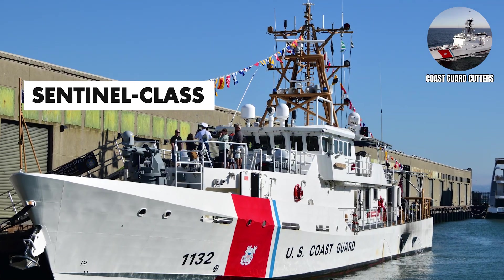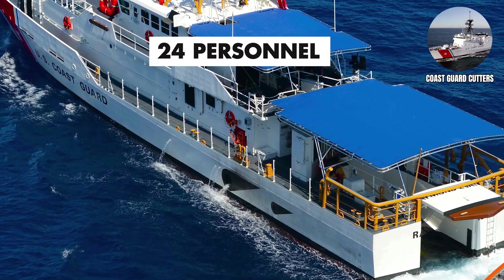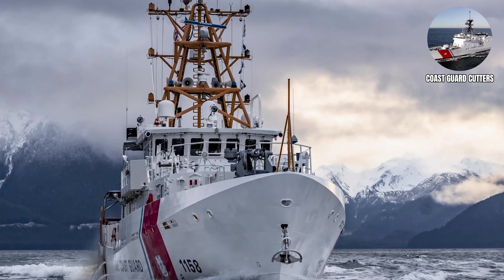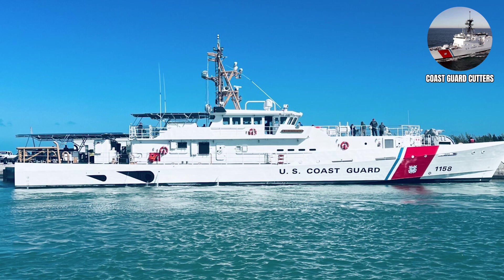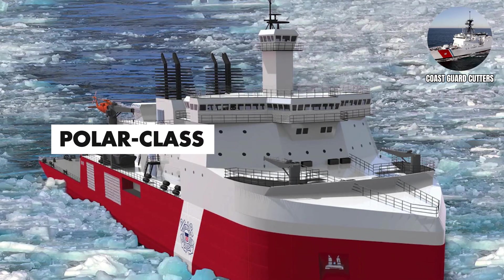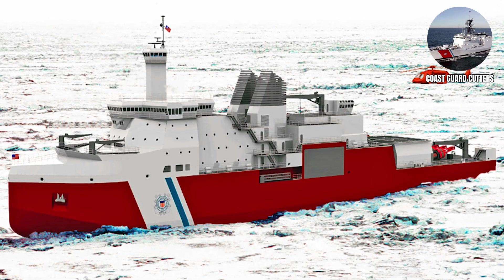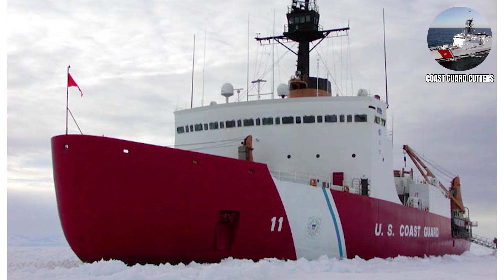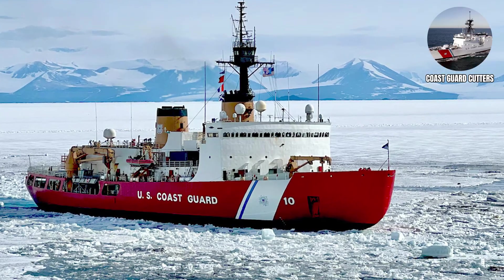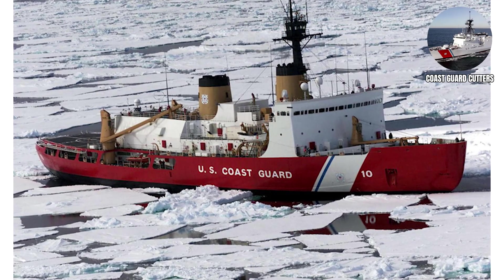Sentinel Class fast response cutters are smaller patrol vessels for coastal operations, carrying a crew of approximately 24 personnel. They're the workhorses of Coast Guard operations, handling everything from search and rescue to immigration enforcement to removing drunk boaters from situations they probably shouldn't have gotten into in the first place. Polar Class icebreakers are specialized ships designed to operate in Arctic conditions and break through sea ice — proof that American engineering can create ships tough enough to ram through ice formations that would sink normal vessels. These ships carry a crew of approximately 186 personnel and cost around a billion dollars each.